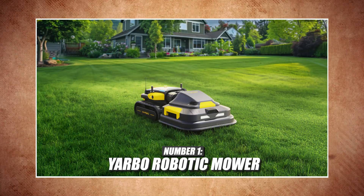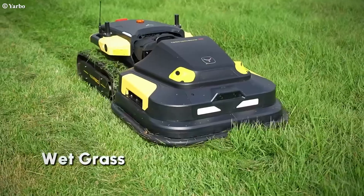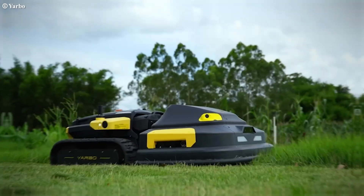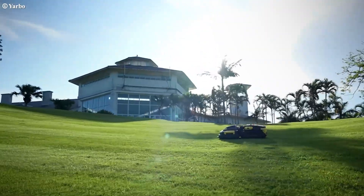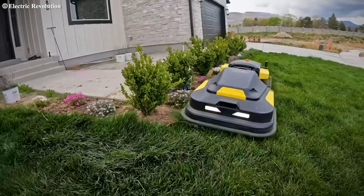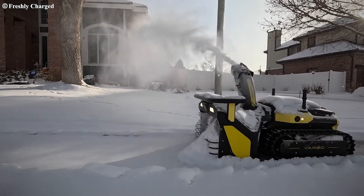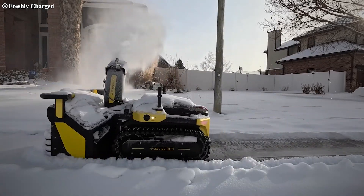First on the list is the Yarbo Robotic Mower — the multi-seasoned beast. Yarbo isn't just a mower, it's a full-on lawn robot. This powerhouse covers up to six acres, navigates 35-degree slopes, and doubles as a leaf blower and snow remover. It's built for those who want year-round functionality from a single machine.